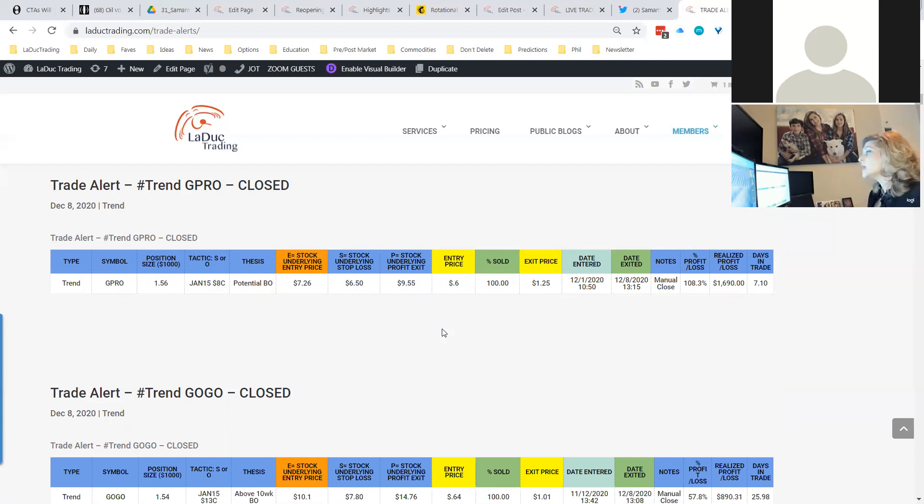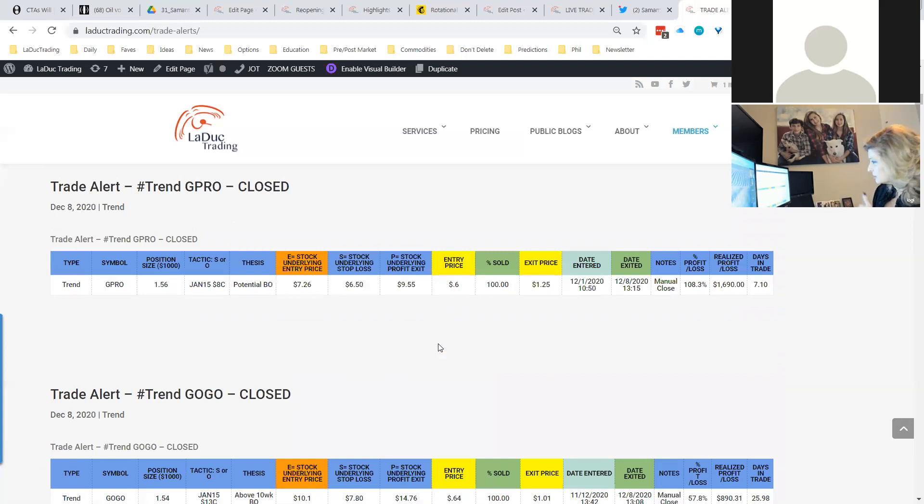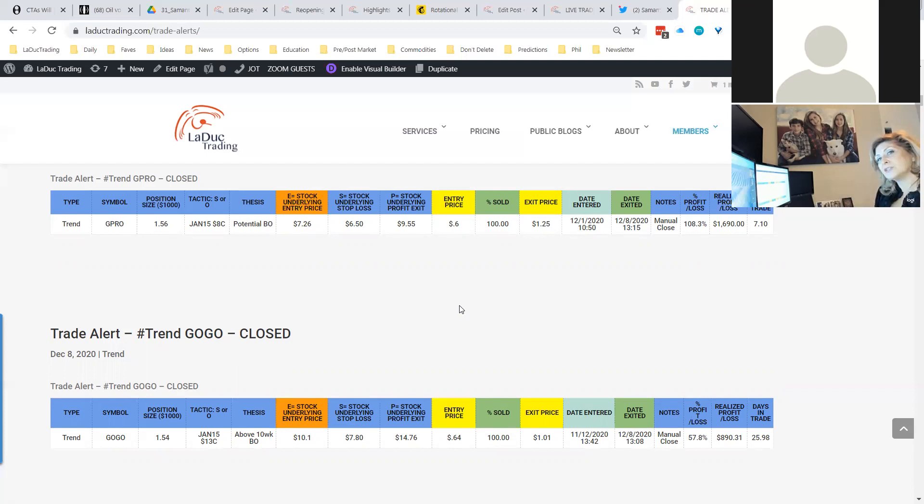For example, I entered GoPro at $7.26; my stop loss is $6.50, so if it hits that, it would close. I can have a profit exit at $9.55. I decided to lighten up today and manually closed it — very different from when it automates because it just closes when it hits a target. It will show 100% sold or 50% sold — if I trim, I can show that as well — along with date entered, date exited, and the percentage lost or earned.